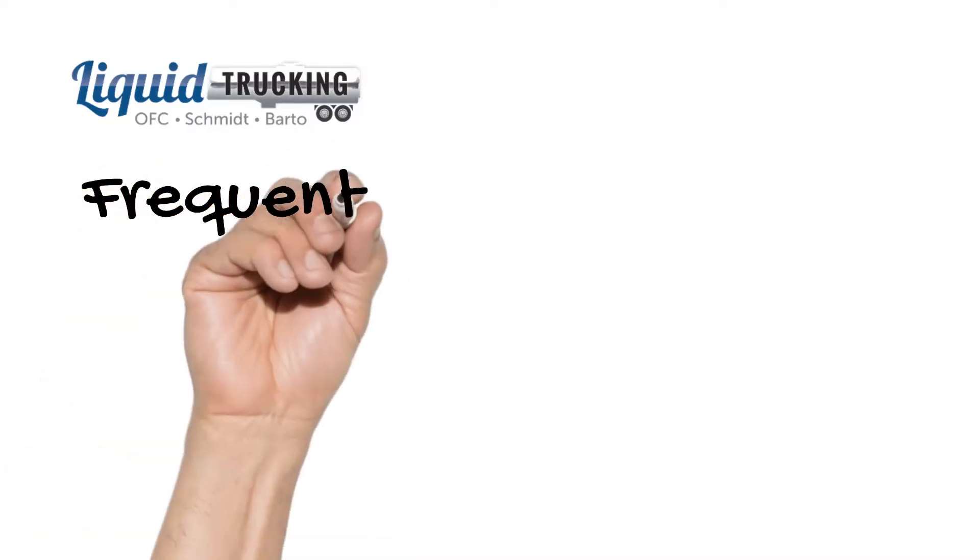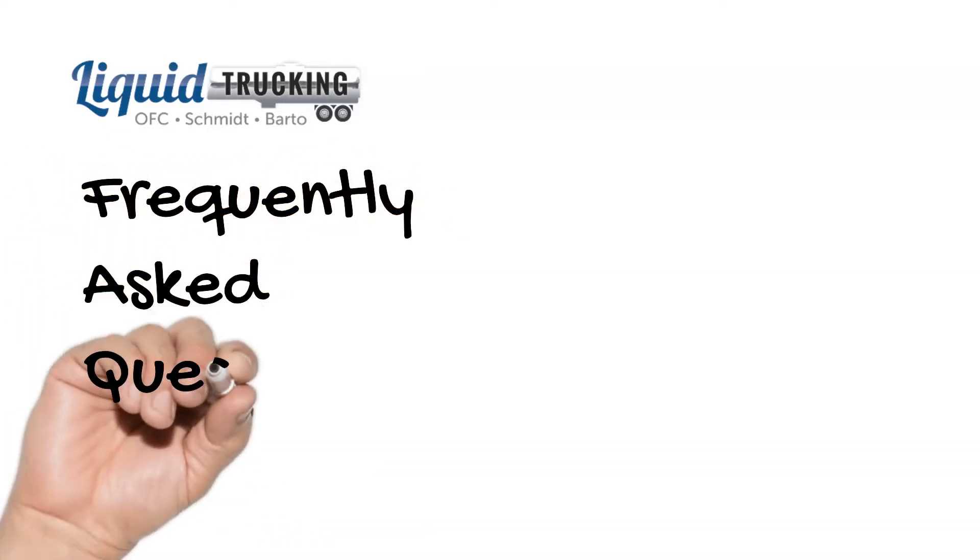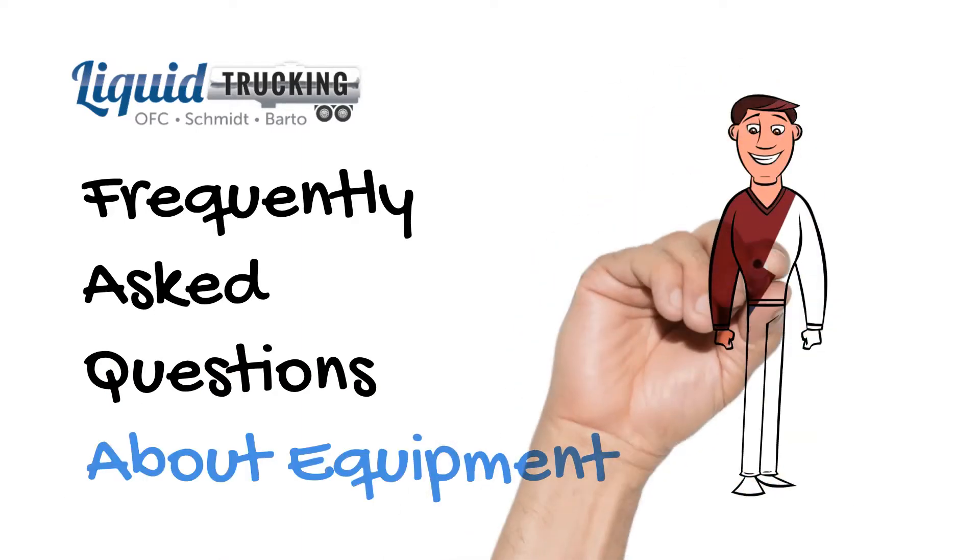Hey! Welcome back to Liquid Trucking's Frequently Asked Questions series. Today, Ned will be focusing on equipment. Let's get started.